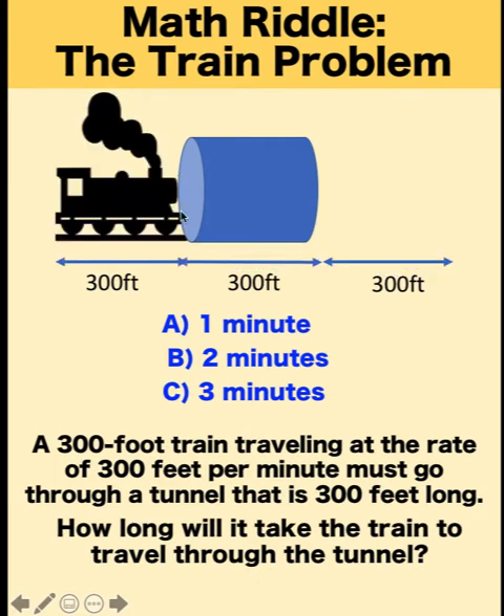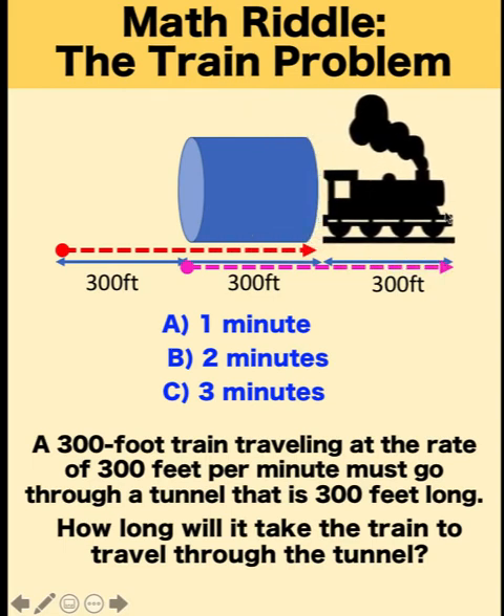This red arrow represents the total distance traveled by the train. On the other hand, if our point of reference is the front of the train, notice that the front of the train must go through all the way up to this point in order for the back of the train to emerge outside the tunnel. So in both ways, the distance traveled must be 300 plus 300 equals 600 feet, representing the distance traveled either by the back of the train or by the front of the train.